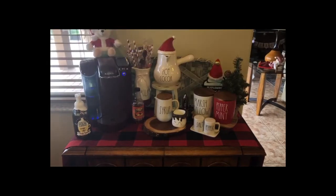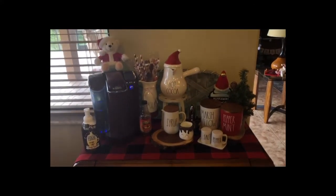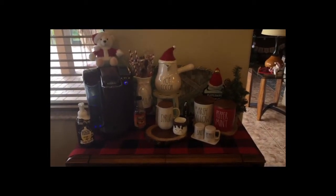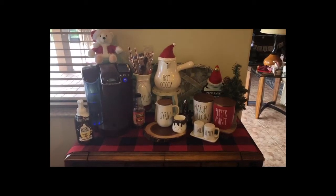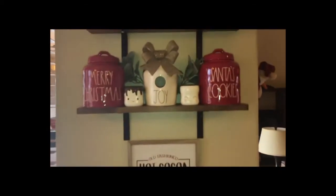Hey guys, welcome back to my channel. Today's video is going to be all about the birdhouses that I have. The first one I'm going to show you is in my coffee bar — if you haven't seen that video, you should definitely check it out, my setup of my coffee bar.